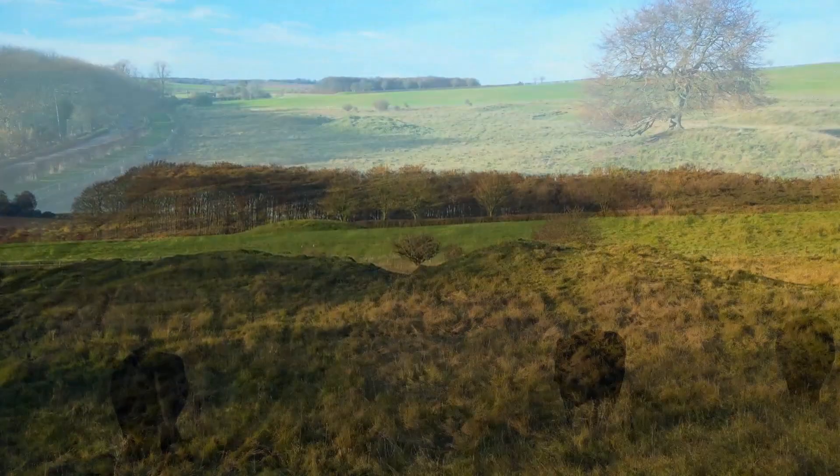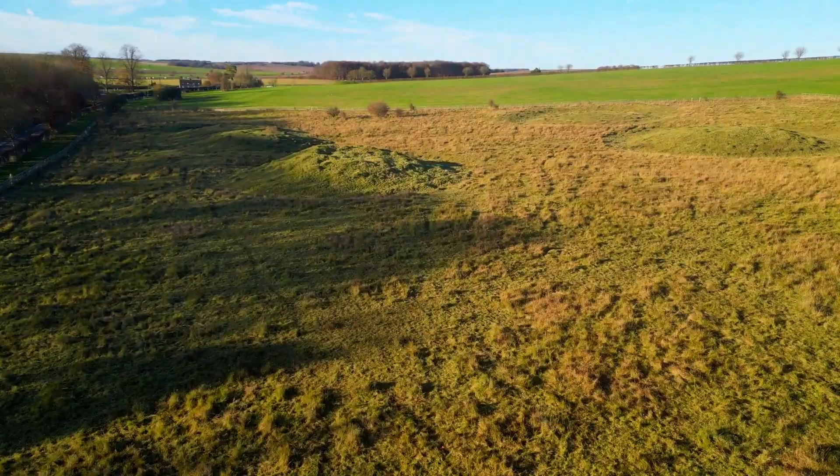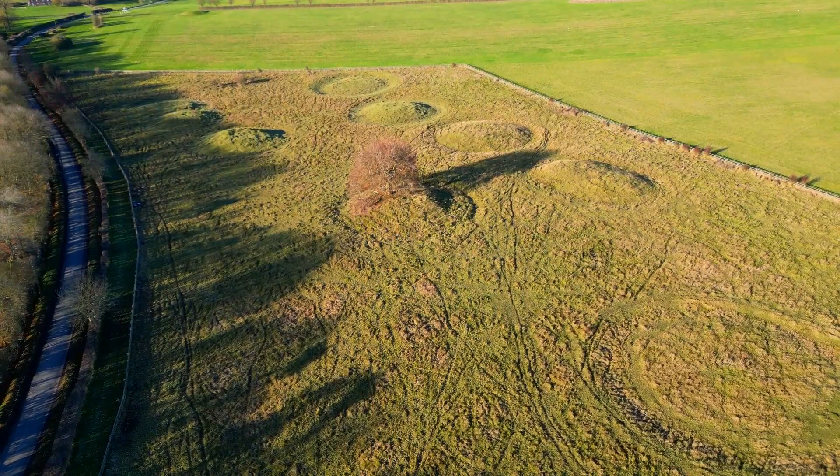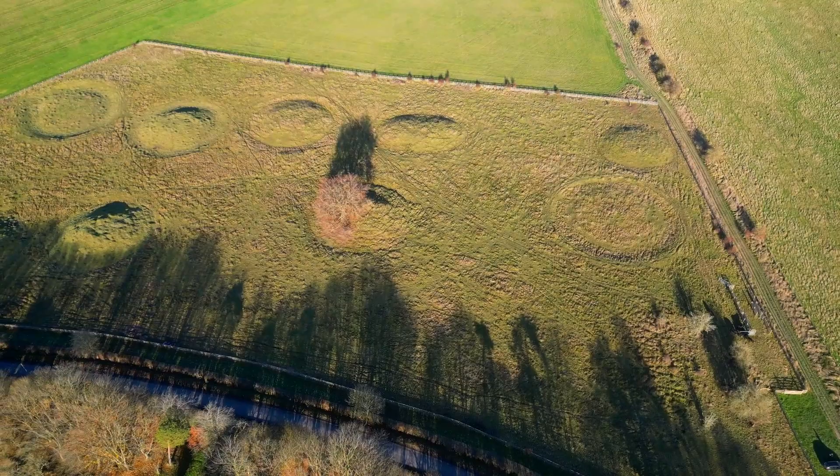In the Downs above Lambourne in Berkshire is a Neolithic Barrow Cemetery, known as Seven Barrows. There are actually over 40 barrows in the area, but many are no longer visible, possibly having been ploughed out over the centuries. Those that have survived are believed to have done so because their concentration in one area made ploughing rather difficult.